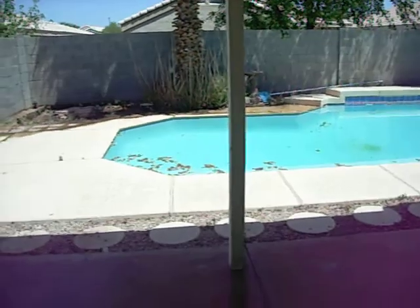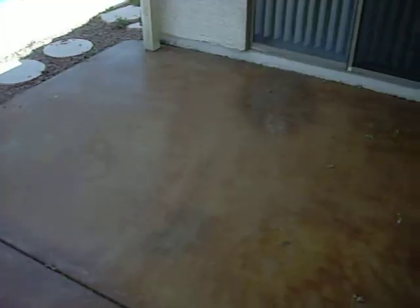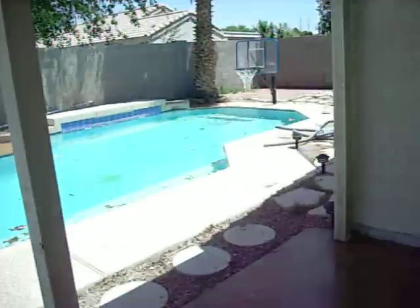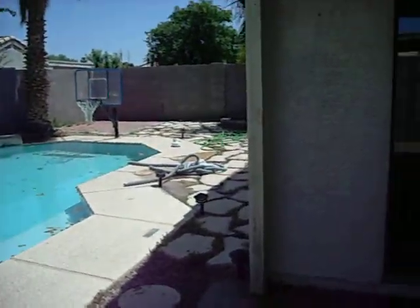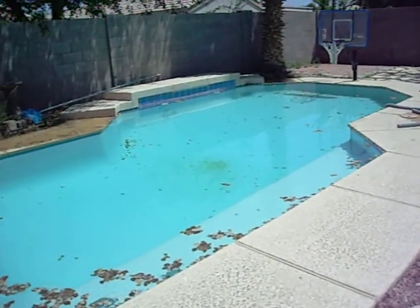We overfilled the pool when we cleaned it, so it's clean, just overfilled — don't be alarmed by the water. Here's the backyard. Stained concrete on the patio. Everything's here — pool pump, pool vacuum. Nice little tiled pool.